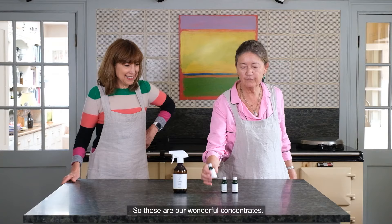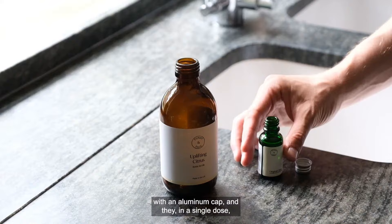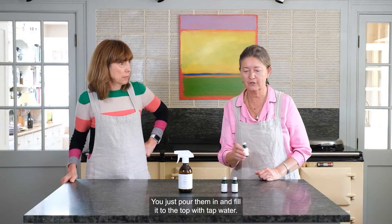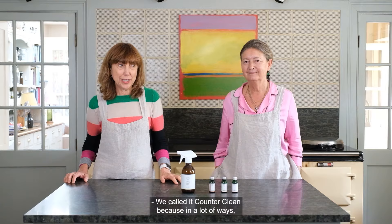These are our wonderful concentrates. They come in a 20ml completely recyclable glass bottle with an aluminium cap, and in a single dose they go into our 300ml bottle for life. You just pour them in and fill it to the top with tap water. So extremely easy to use and very wonderful to use too.